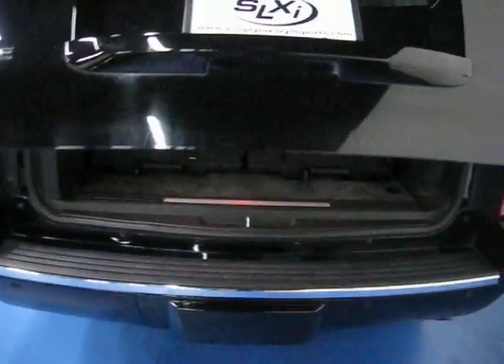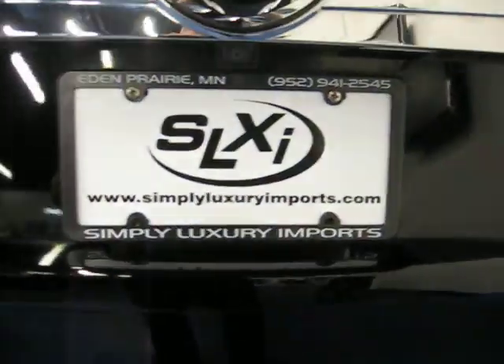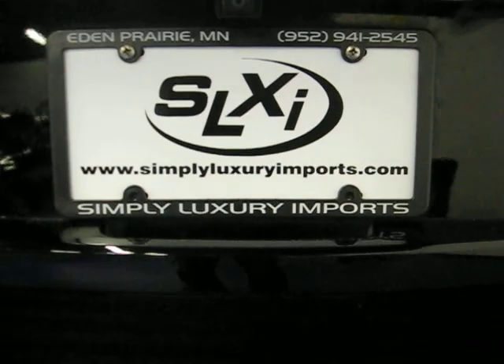If you'd like to see pictures or more information on this vehicle, you can visit our website at www.simplyluxuryimports.com.